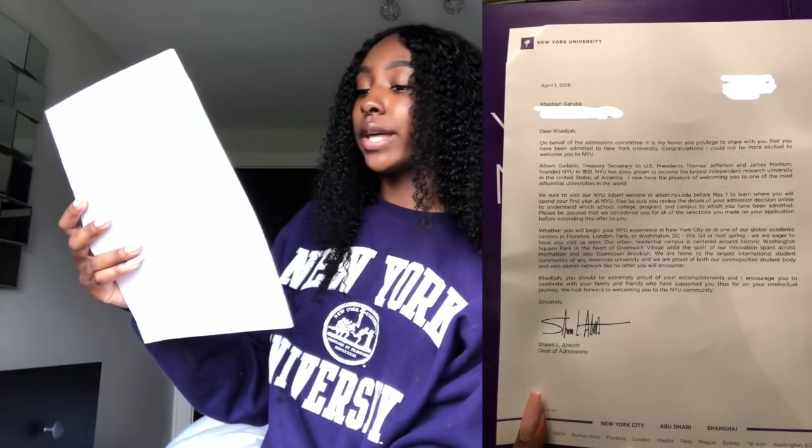So this is my acceptance letter. It says: 'Dear Ricky, on behalf of the admissions committee, it is my honor and privilege to share with you that you have been admitted to New York University. Congratulations — I could not be more excited to welcome you to NYU.' This is from the Dean of Admissions, Mr. Sean L. Abbott.